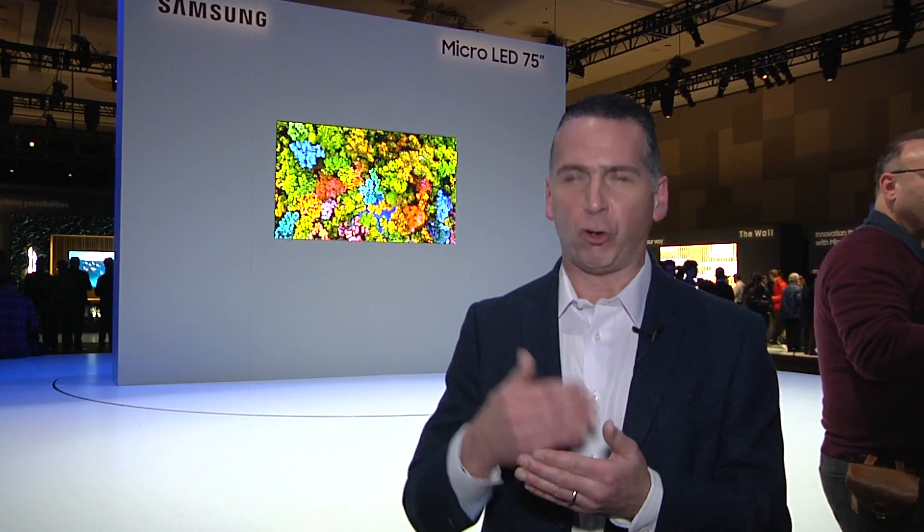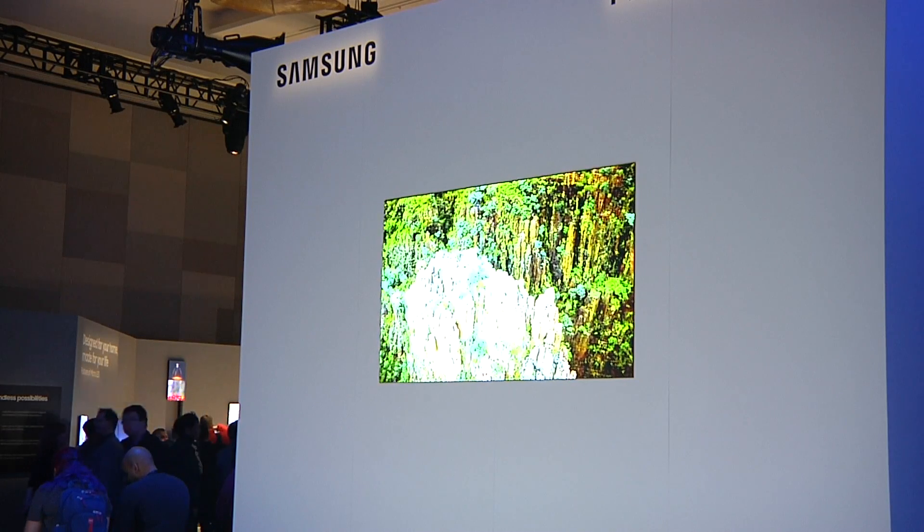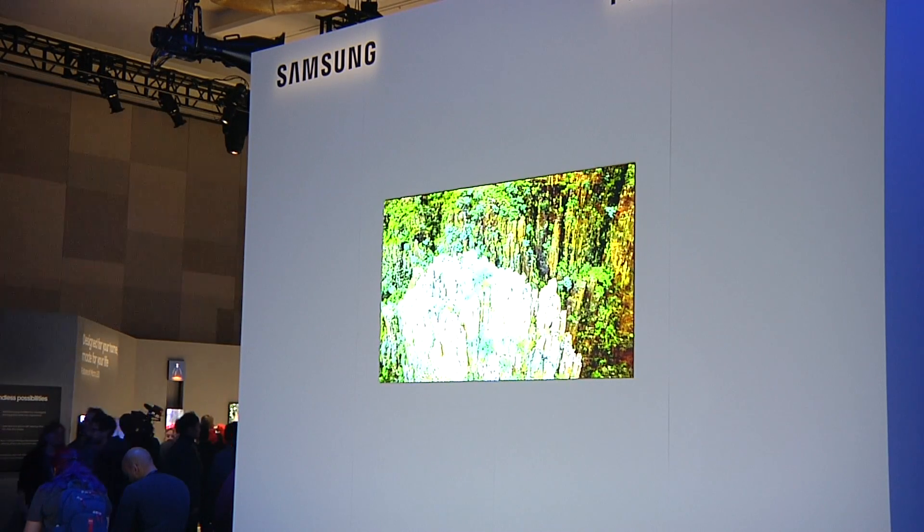The biggest advantage is being able to duplicate the image that customers want to see — to get the realism, to get the immersion — and to be able to do it in a way that's repeatable day after day. You can't go out and buy a micro-LED TV just yet, but that's not the only technology Samsung has lined up for 2019.